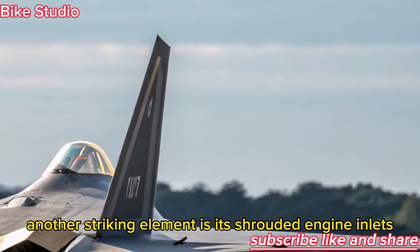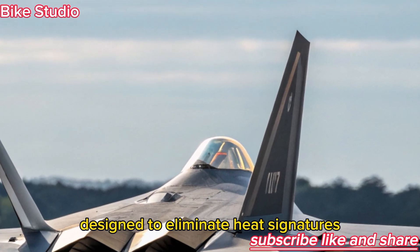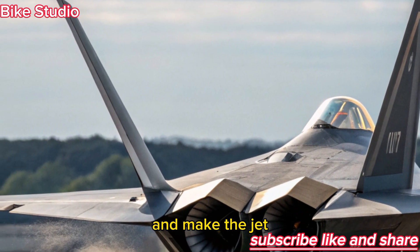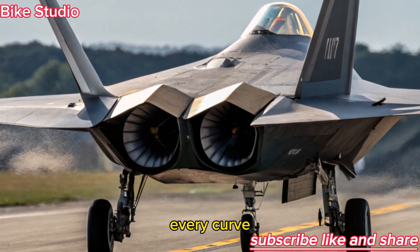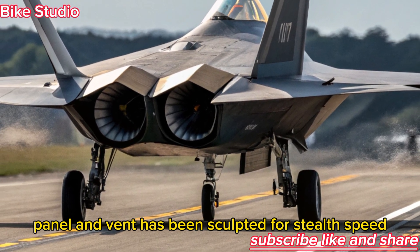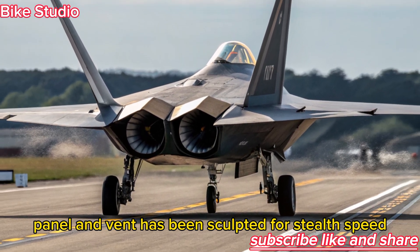Another striking element is its shrouded engine inlets, designed to eliminate heat signatures and make the jet nearly undetectable by infrared tracking systems. Every curve, panel, and vent has been sculpted for stealth, speed, and precision.